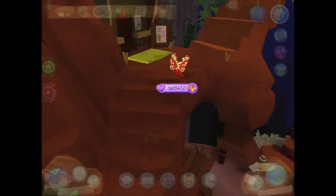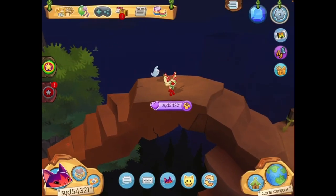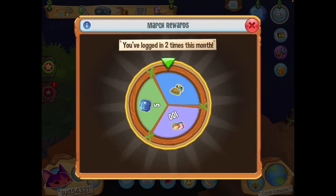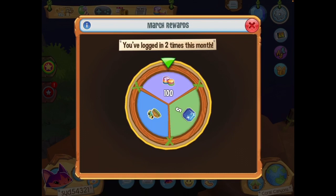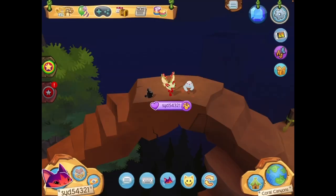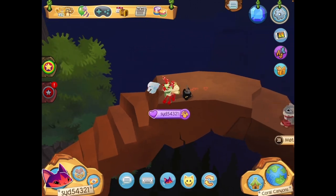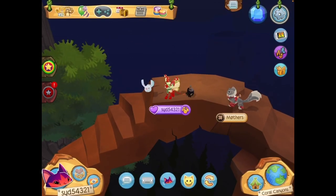Let's get right into the update. First, the daily spin — I logged in two times this month, one was technically yesterday in February, but whatever. I got a hundred gems and I can get a budding crown, which is nice, and a different color that probably won't match my look but still looks nice nonetheless.